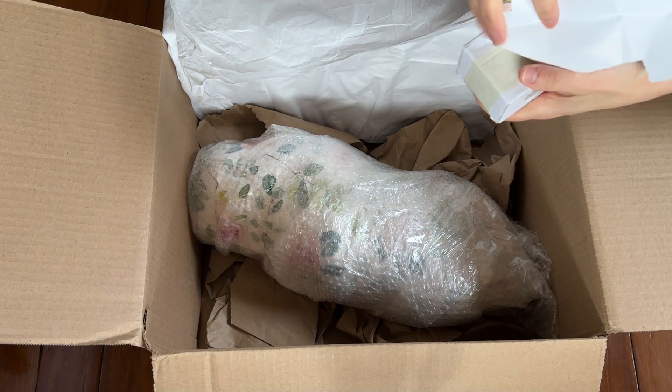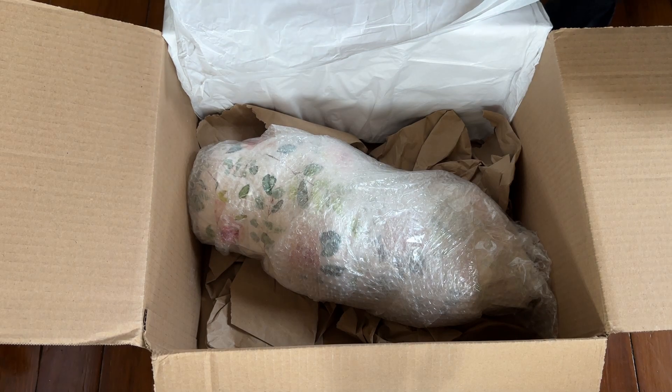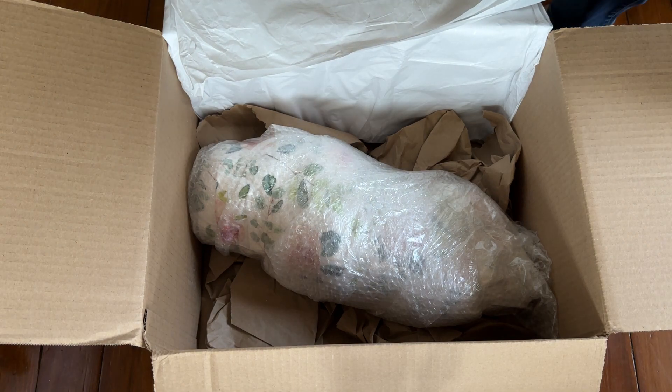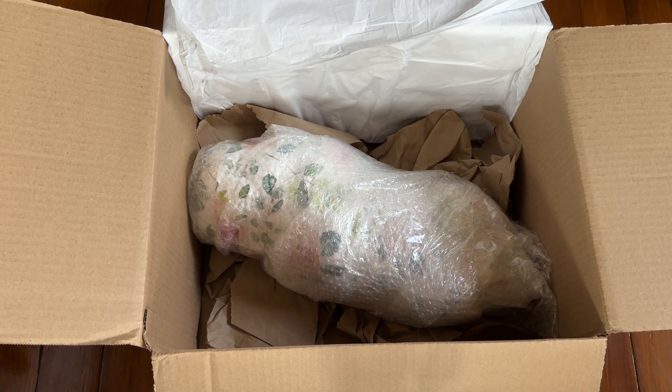Pretty paper — look at that, pretty flowers. I've come to appreciate florals in my old age. Okay, this is taped up pretty good. I'm going to defy my natural tendency to pick at it for 20 minutes out of stubbornness and just use my scissors, and then we'll just throw this to the ground.